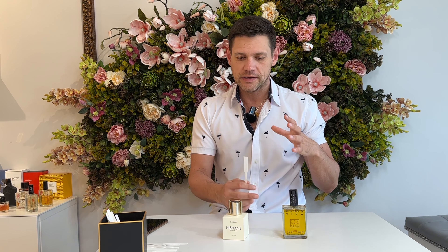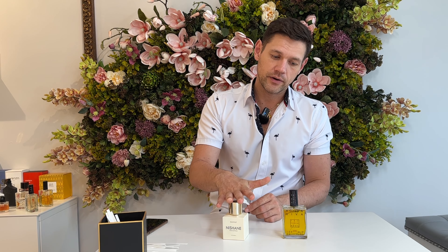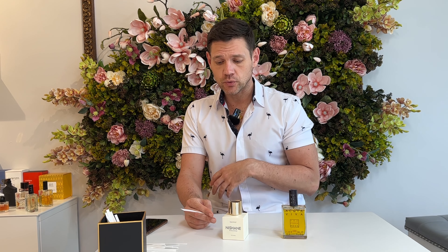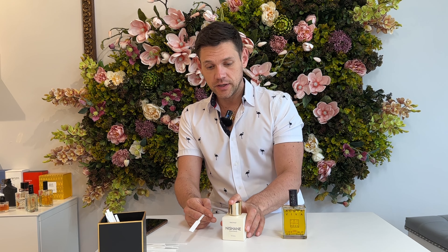In middle notes you can find florals, sweet notes, sometimes woody notes, leather — there are a lot of different notes possible here. But citrus is no longer here: after about two hours your fragrance will almost never smell citrusy anymore, because citrus fades away — that's why it's only used in the top notes. Middle notes are heavier; they stay on the skin a little bit longer and evaporate slower, so you can feel them on your skin for three, four, five, even six hours.